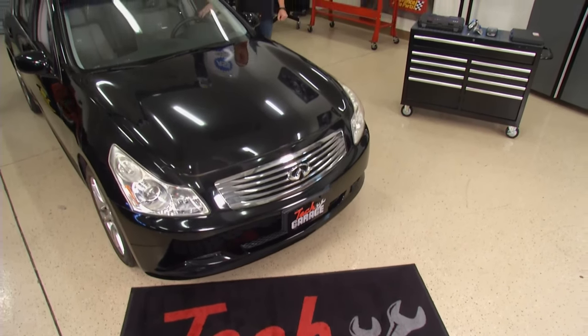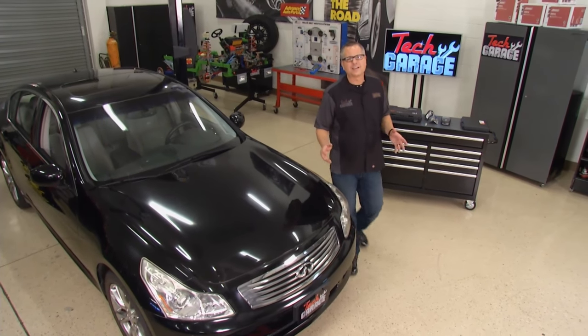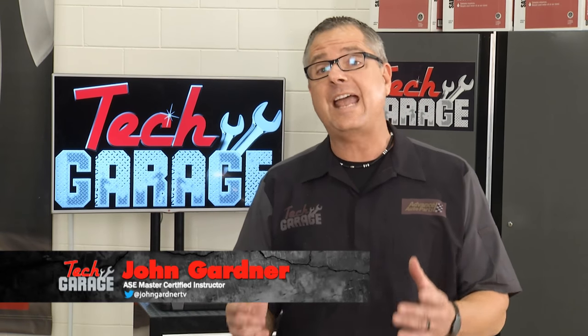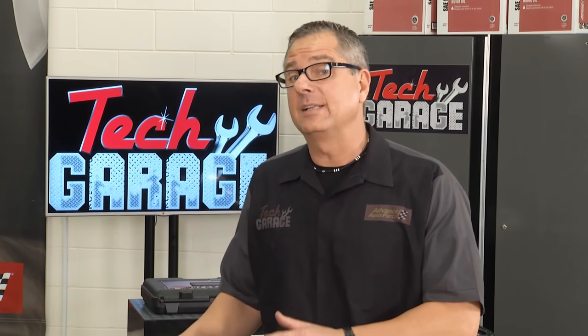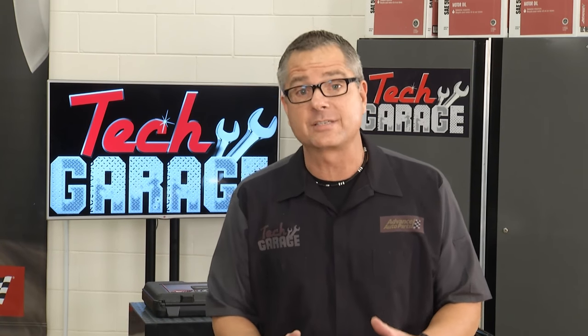Welcome to Tech Garage presented by Advance Auto Parts. Our Infiniti G35 has three lights on. The first light is TCS, traction control. The second one was ABS, anti-lock brake systems. Now a lot of times those two are intertwined. What I want to address right now is that low pressure tire light, or TPMS, tire pressure monitor systems.